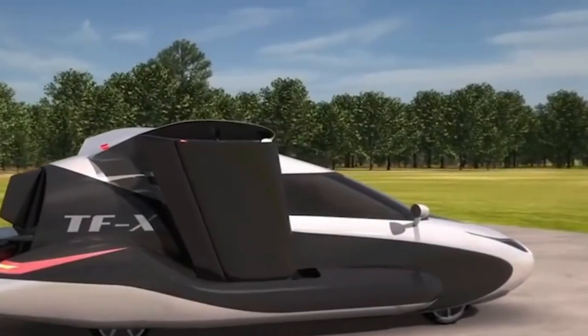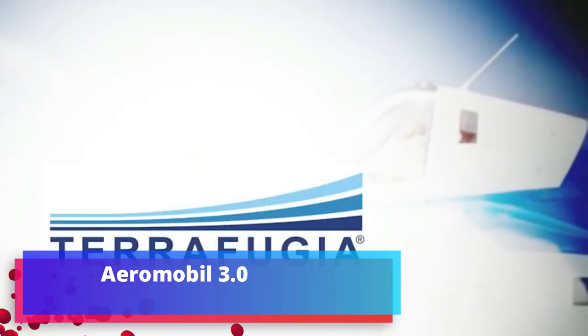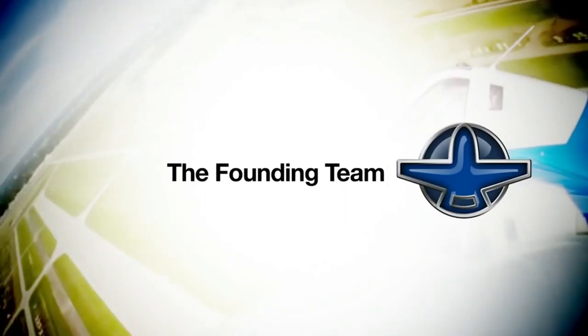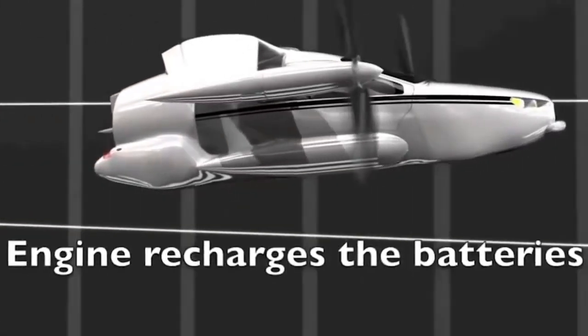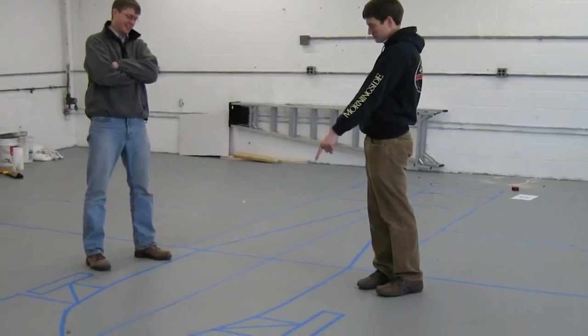Terrafugia TFX. Terrafugia has unveiled a new designer hybrid vehicle expected to be able to move on public roads. Much attention is planned to be given to safety issues, in particular the machine's autopilot system and automatic takeoff and landing.